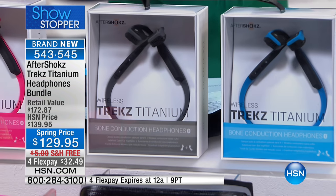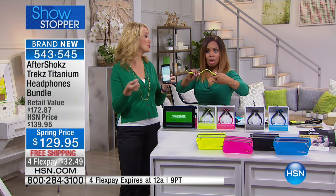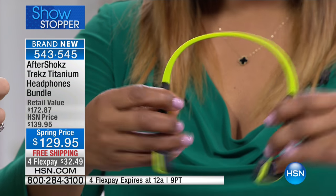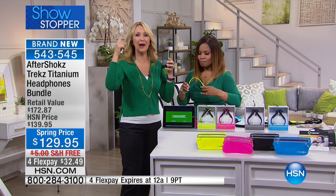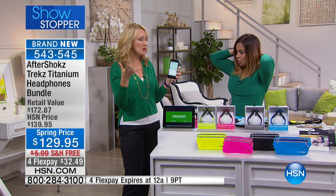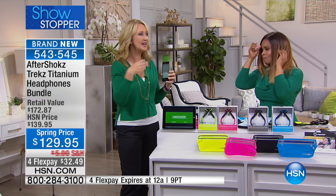Sweat-resistant with amazing sound quality — you can be caught in a rainstorm or do a sweaty workout. No ear fatigue like with earbuds, where you pull one out and end up unbalanced with poor sound quality. Here you're getting stereo sound, that deep bass, incredible treble — unbelievable sound with this.